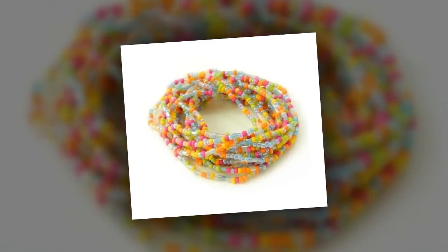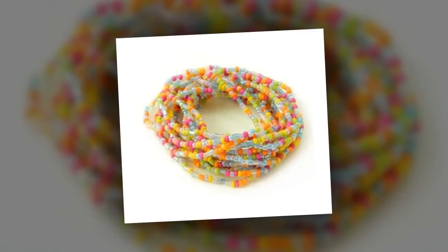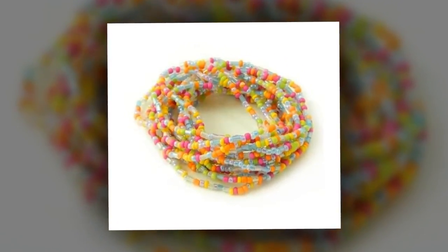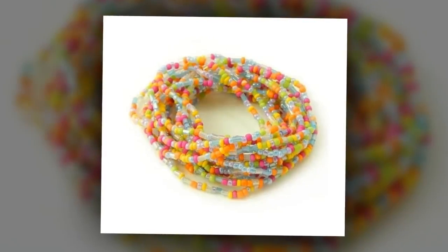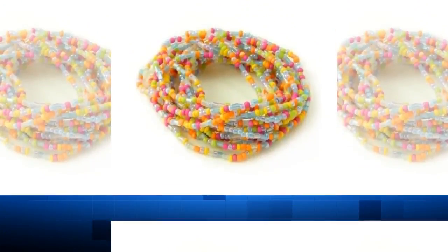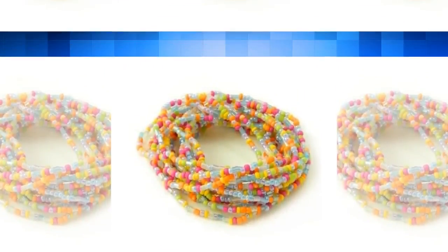We hope that you have found some inspiration in our bead designs. With all of these latest bead designs, you will be able to stun everyone with your style and skill. So get to crafting as soon as possible and share the pictures of your beautiful creations.